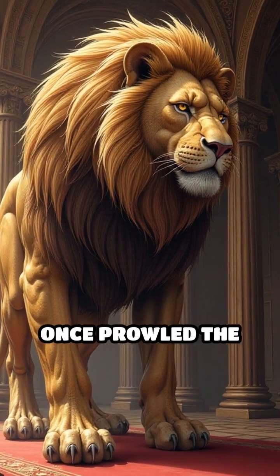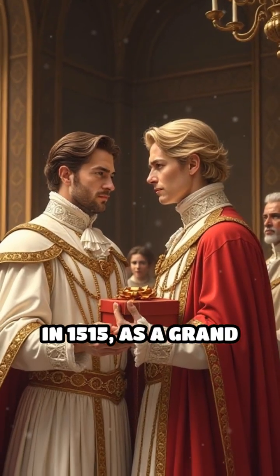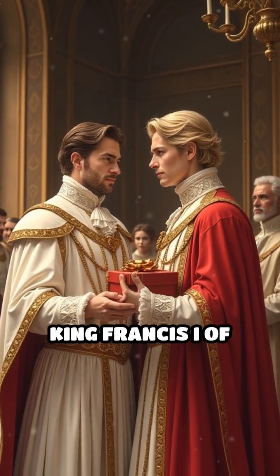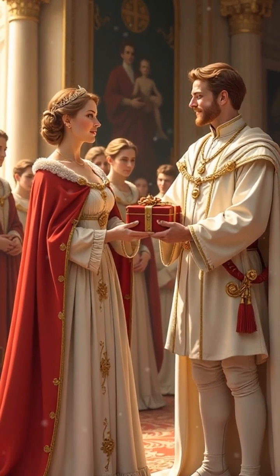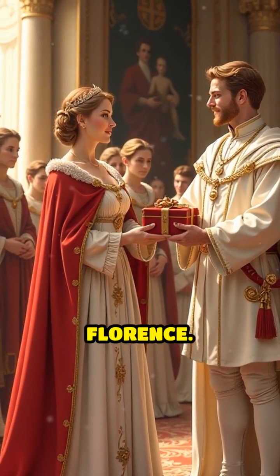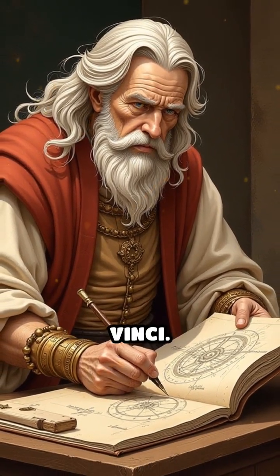Did you know a mechanical lion once prowled the halls of a French palace? In 1515, as a grand gesture of goodwill, King Francis I of France commissioned an extraordinary gift for his royal guest, King Leo of Florence. The mastermind behind this marvel was none other than Leonardo da Vinci.